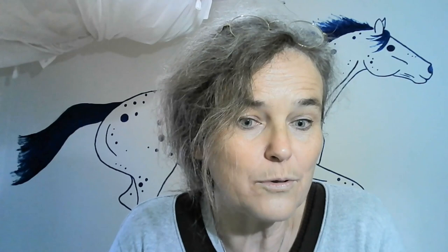Proper daily turnout is very important and some people insist on it, whatever the weather.